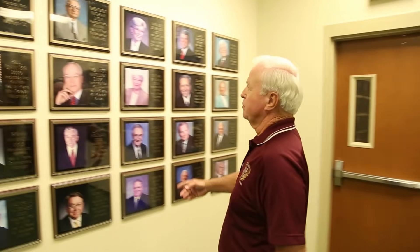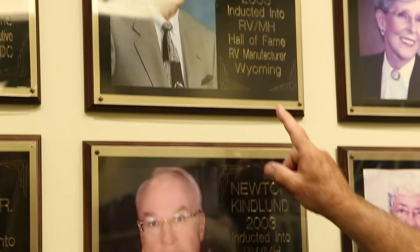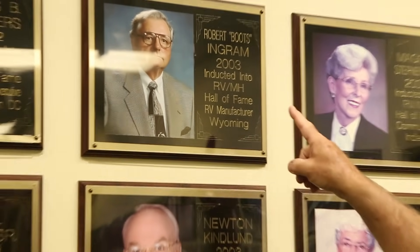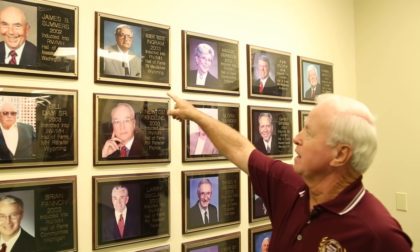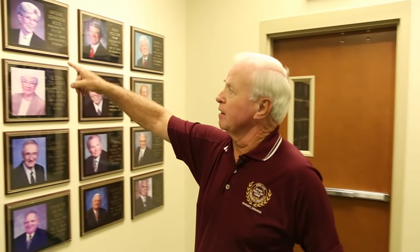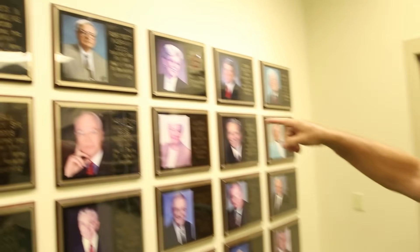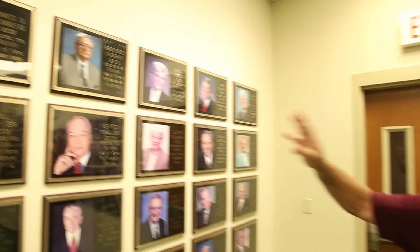Our single largest contributor to the Hall of Fame is the Ingram family. Boots Ingram — that was his nickname — whose real name was Robert Ingram, was the founder and did manufacturing out of Wyoming. He was inducted in 2003, but his family has contributed more than any other single family or business to the Hall of Fame — a very, very strong supporter.